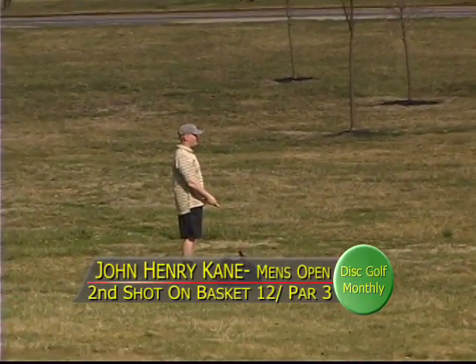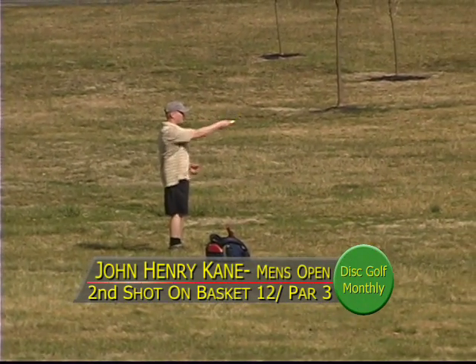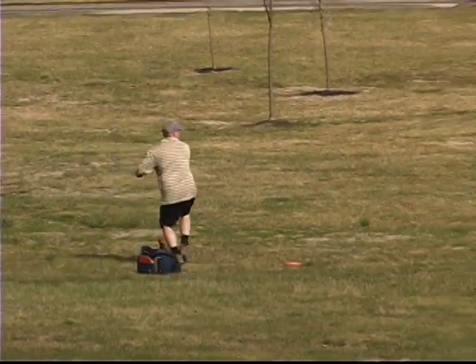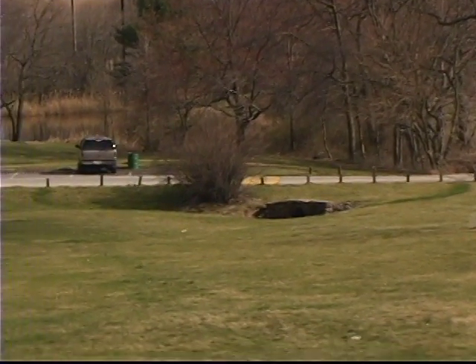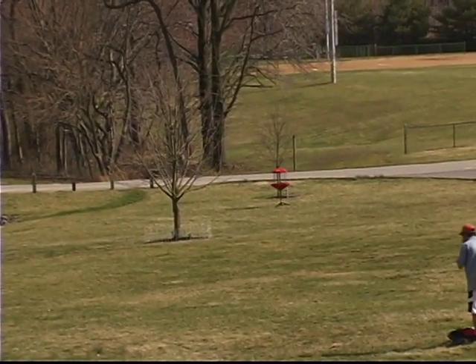There's John Henry Kane on safari out there. Wind definitely took that disc hard left. He puts it up there — coming in, but he's well short. Still some work to do.